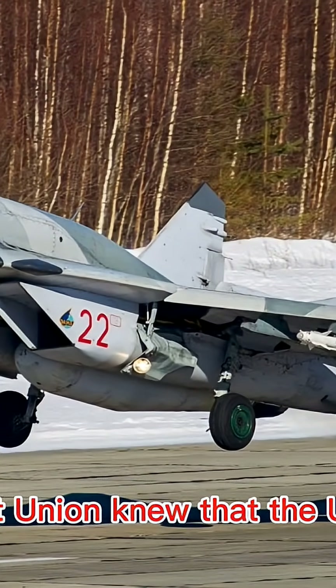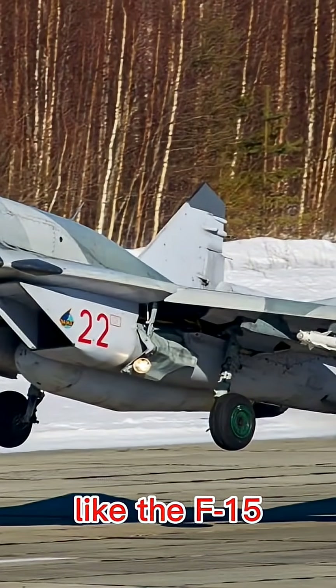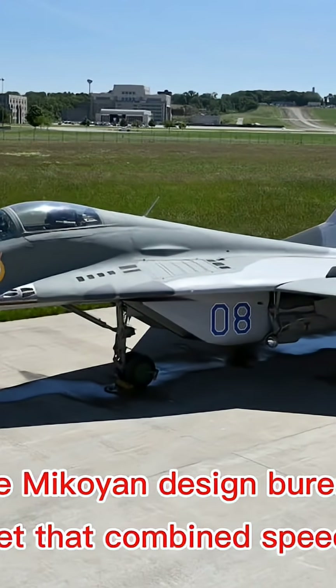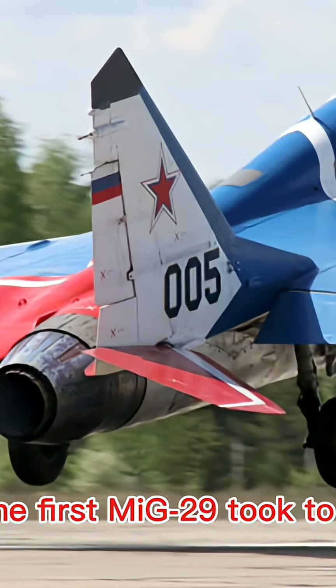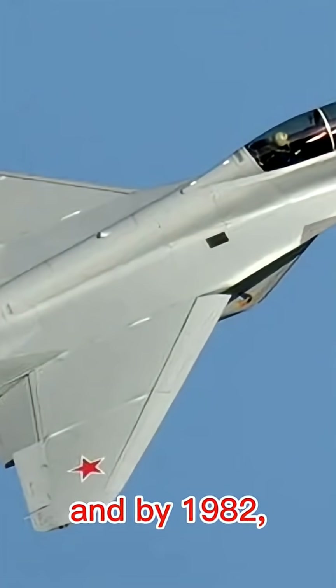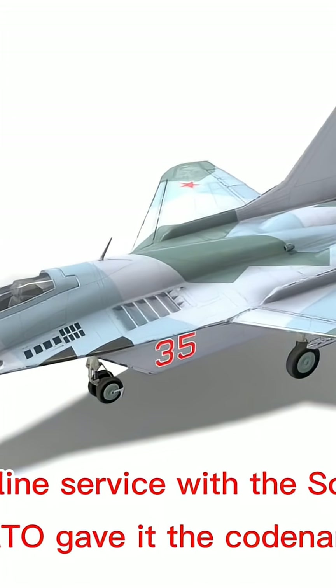The story of the MiG-29 began in the early 1970s. The Soviet Union knew that the United States was working on advanced fighters like the F-15 Eagle and the F-16 Fighting Falcon. To keep pace, the Mikoyan Design Bureau created a new jet that combined speed, agility, and modern weapons. In 1977, the first MiG-29 took to the skies, and by 1982 it entered front-line service with the Soviet Air Force.